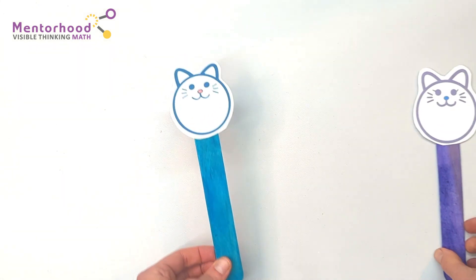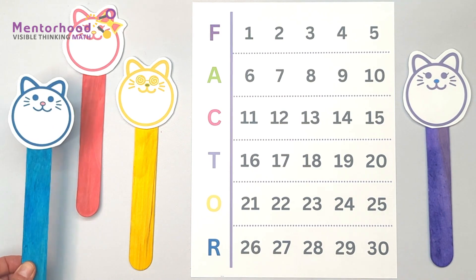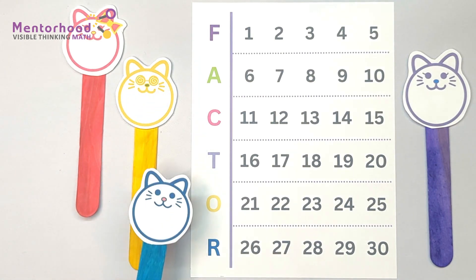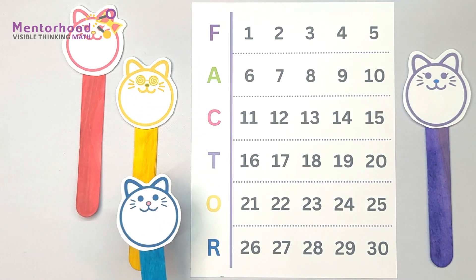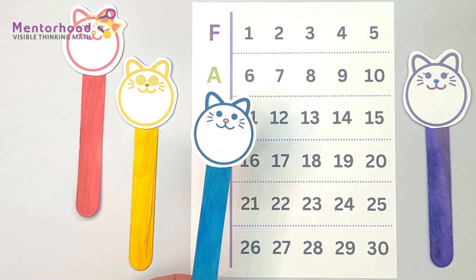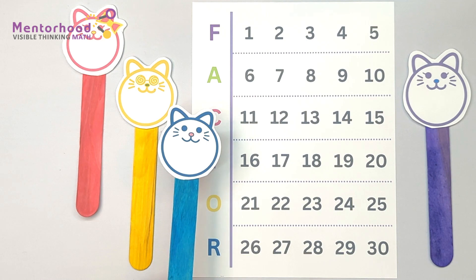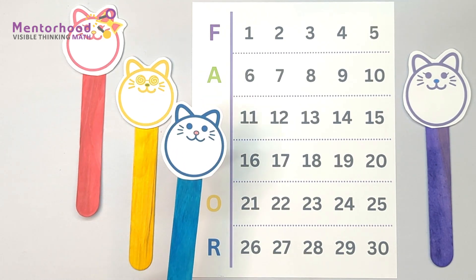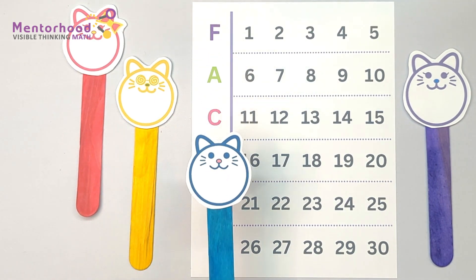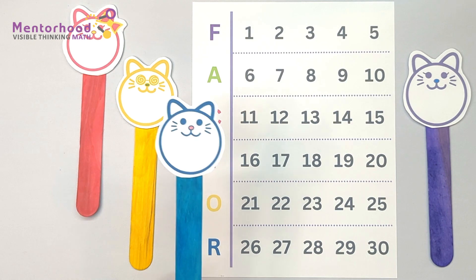Hi everyone! Here we have a game called Factor Attack. As you can see, we've got the word FACTOR all the way down the side of our game board, and we've got the numbers from 1 to 30 all mapped out. We're going to draw a number, and that's going to tell us which number we're breaking down. Then we can each take turns naming a factor and see who gets the most points. Once you name a factor, that becomes your score, and if we run out of factors, whoever's last just doesn't get to pick.